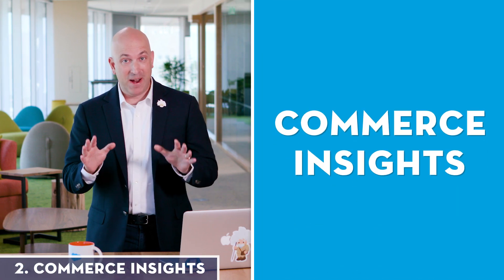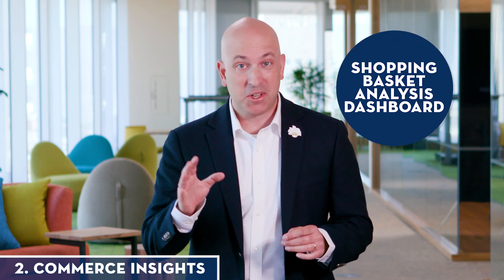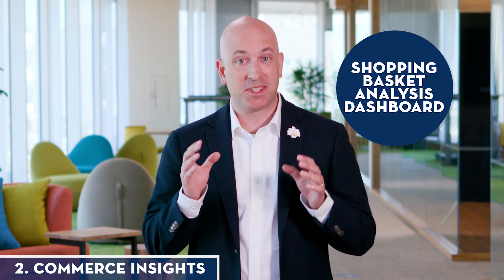The AI also produces insights that can be very valuable to our merchandisers. Our AI is essentially creating a shopping basket analysis dashboard. Our merchandisers can use this to learn which products shoppers most commonly purchase together. By learning from our data automatically, our AI lets our merchandisers offer a more relevant experience across all of our channels without all that grunt work.